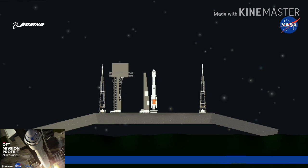If you're just joining us, we're approaching two minutes from the very first flight of Boeing's CST-100 Starliner to the International Space Station.